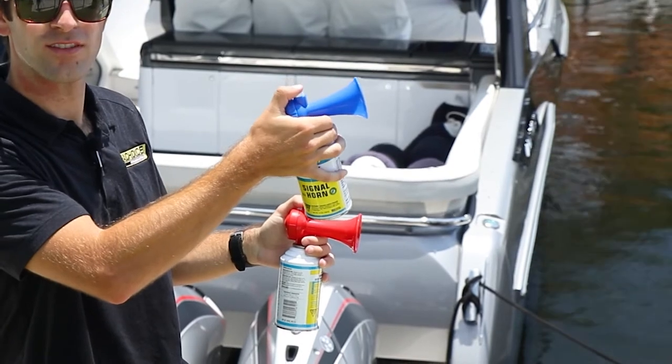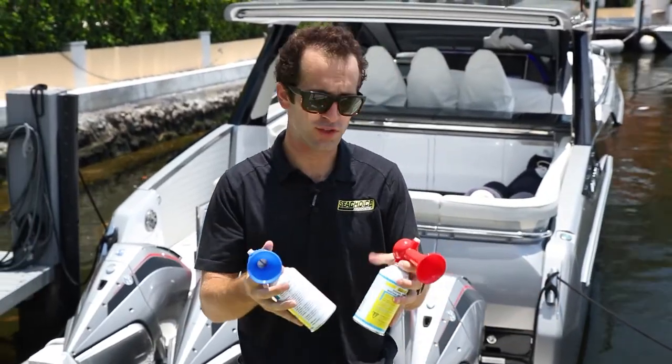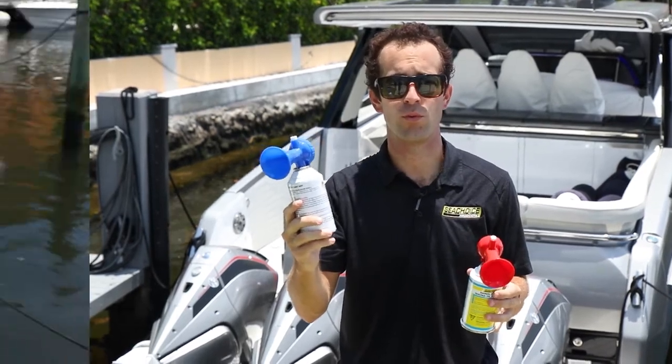The blue. Both are loud — I can hear my ears ringing right now — but hopefully you can tell: same idea, same horn, but this one's a little bit better for the environment, and this is what we chose to move forward with.